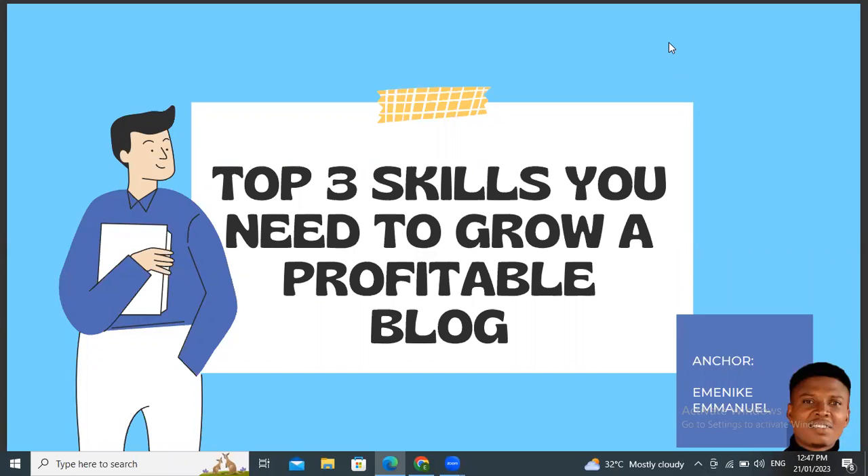Hello guys, you're welcome once again. My name is Emin K. Manon. In this video, we are going to be looking at the top three skills you need to grow a profitable blog.